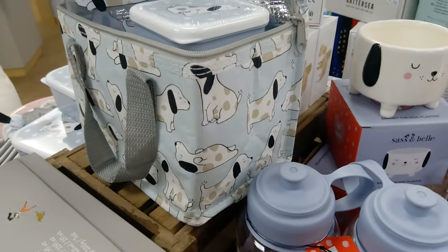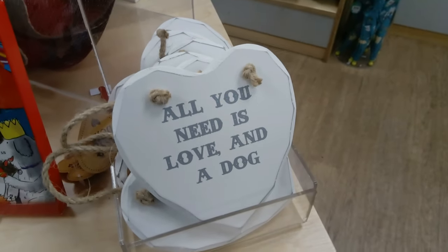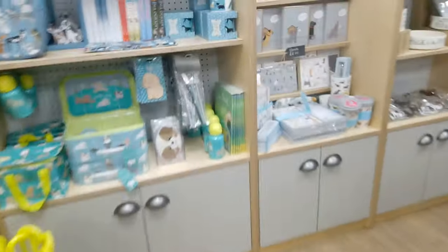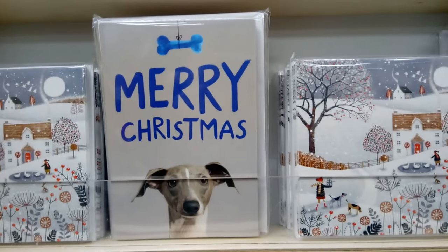So you've got packed lunch boxes, water bottles and more. Know a dog or cat lover? Well, here are some Christmas cards.